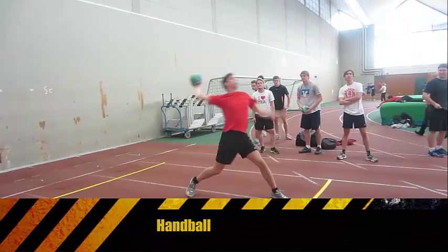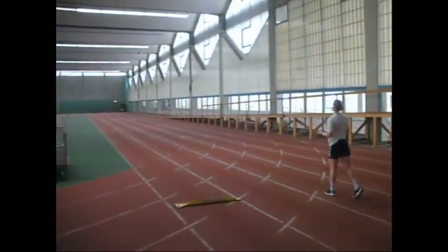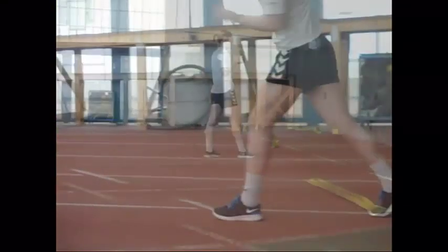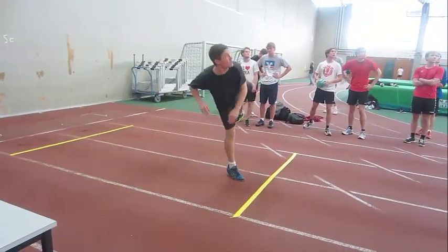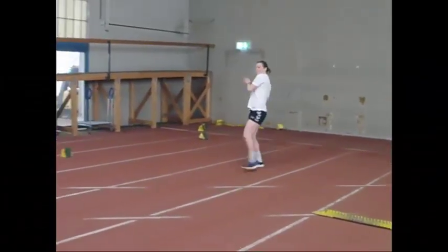Beim Handball spielt ihr einen Bodenpass gegen eine Wand, die drei Meter von euch entfernt ist, nehmt den Ball wieder auf, macht maximal drei Schritte und werft ihn 22 bzw. 30 Meter weit. Man darf den vorgegebenen Aktionsraum von drei Metern nicht verlassen und die Linien nicht berühren. Nach dem Wurf dürft ihr den Aktionsraum nur seitlich verlassen. Ihr habt hierfür zwei Versuche.